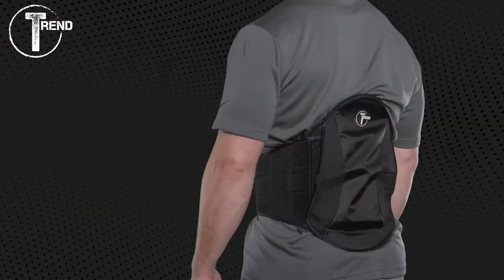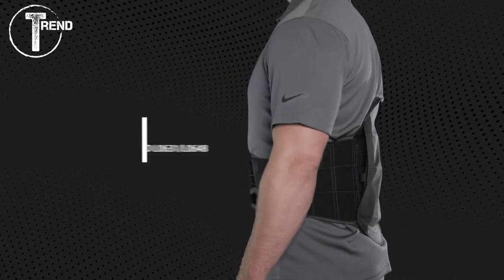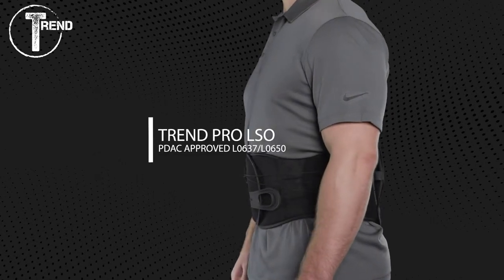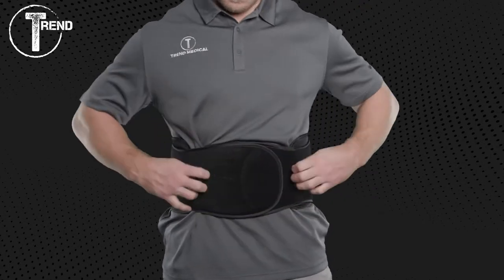The Trend LSO is PDAC approved L0631 and L0648. The Trend Pro LSO is PDAC approved L0637 and L0650.